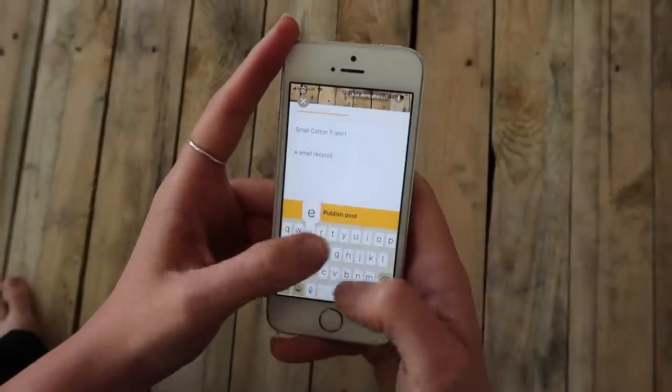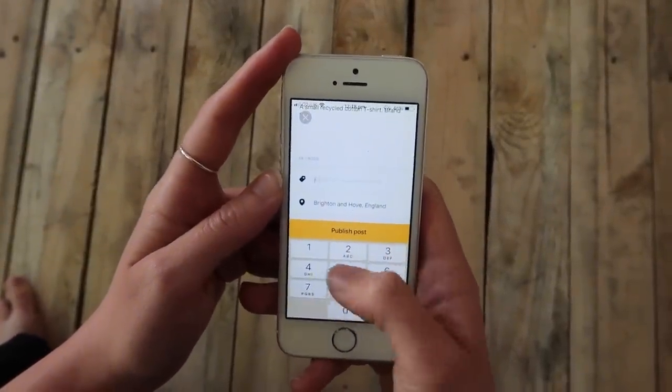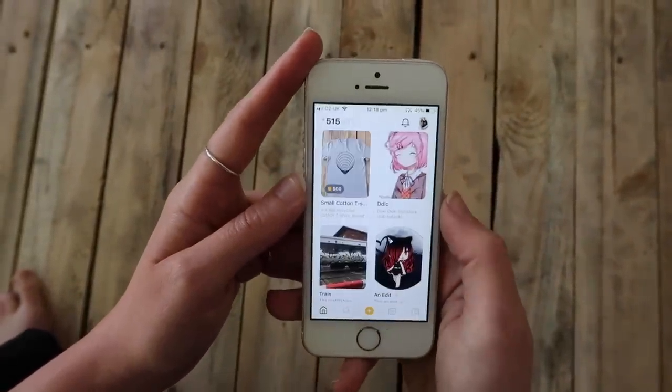They've recently included their own currency system called 'bits,' which is helpful when exchanging items of different values. For example, if you're swapping a dress for a jar of olives but think the dress is worth more, you can request the olives plus a certain number of bits to make up the difference. Bits can also be used to buy things from local cafes and restaurants, acting as both an in-app and a local currency, increasing the app's flexibility.